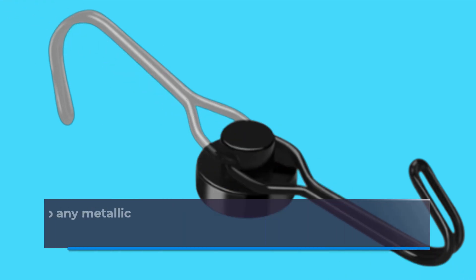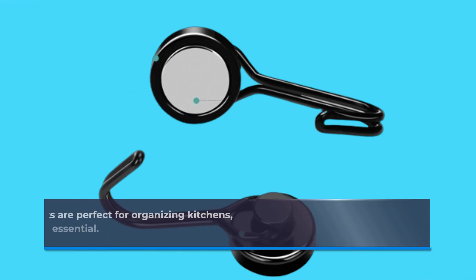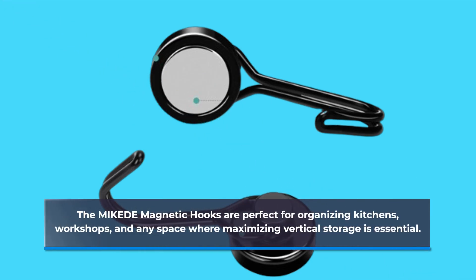Imagine having hooks that effortlessly cling to any metallic surface — from refrigerators to toolboxes and even steel doors. The MIKEDE Magnetic Hooks are perfect for organizing kitchens, workshops, and any space where maximizing vertical storage is essential.